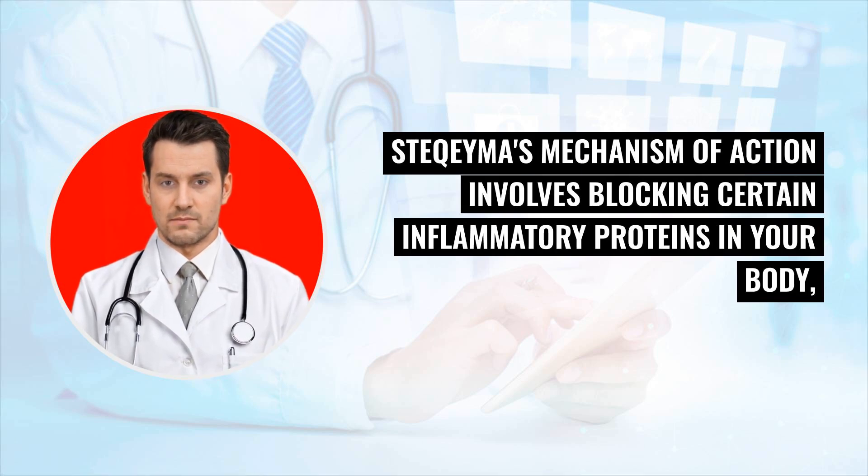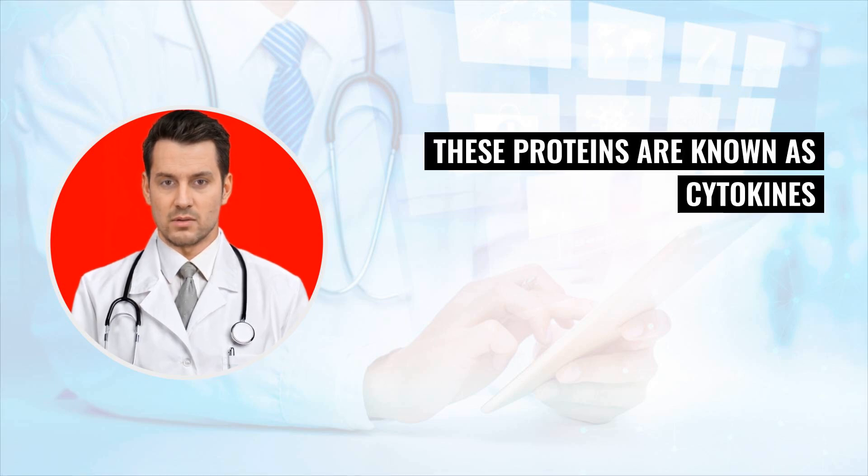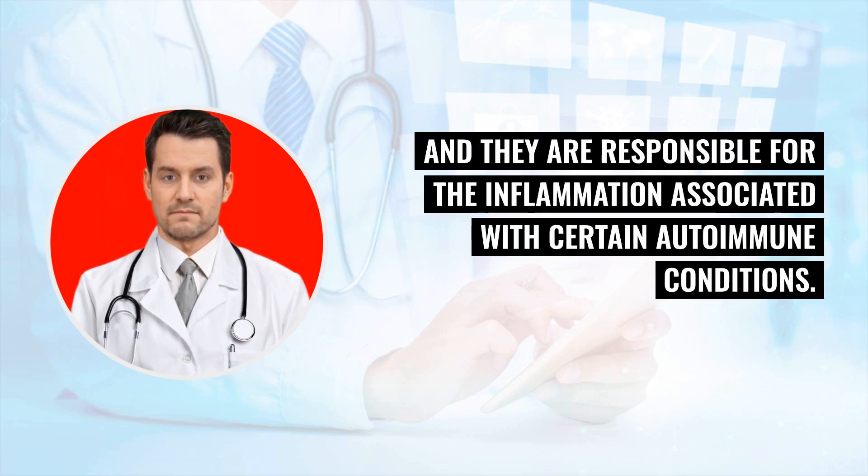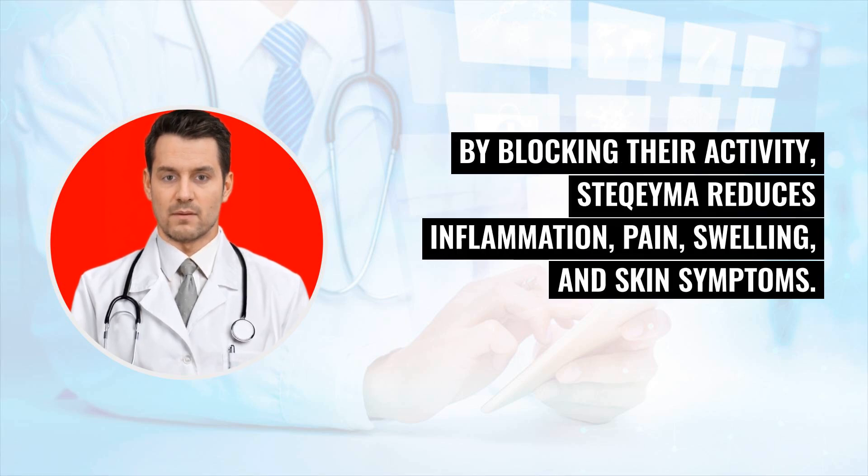Stochema's mechanism of action involves blocking certain inflammatory proteins in your body called IL-12 (interleukin-12) and IL-23 (interleukin-23). These proteins are known as cytokines and they are responsible for the inflammation associated with certain autoimmune conditions. By blocking their activity,